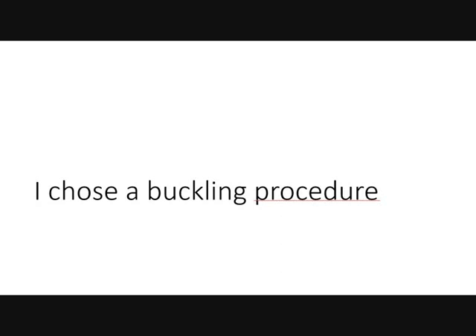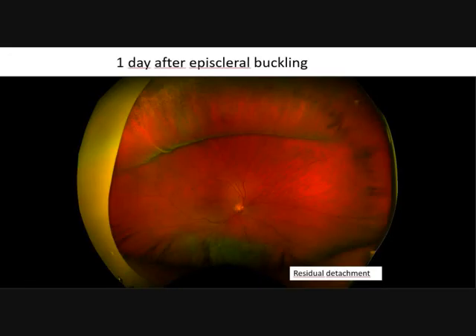I chose a buckling procedure. This is one day after episcleral buckling.